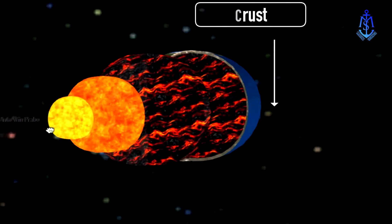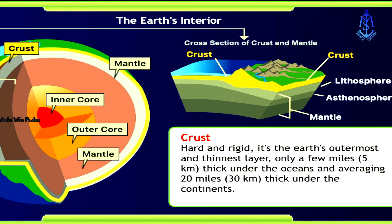Earth's crust is like the shell of a hard-boiled egg: extremely thin, cold, and brittle compared to what lies below it. The crust is made of relatively light elements, especially silica, aluminum, and oxygen. It's highly variable in its thickness — under the oceans it may be as little as 5 kilometers thick, while beneath the continents the crust may be 30 to 70 kilometers thick. Along with the upper zone of the mantle, the crust is broken into big pieces like a gigantic jigsaw puzzle, known as tectonic plates, which move slowly at just 3 to 5 centimeters per year.